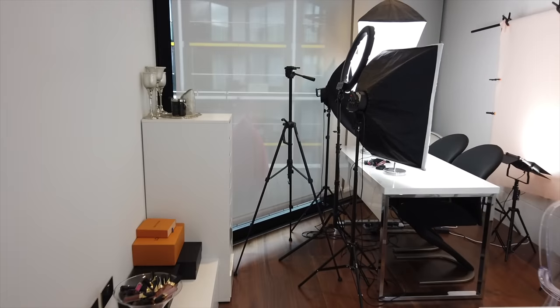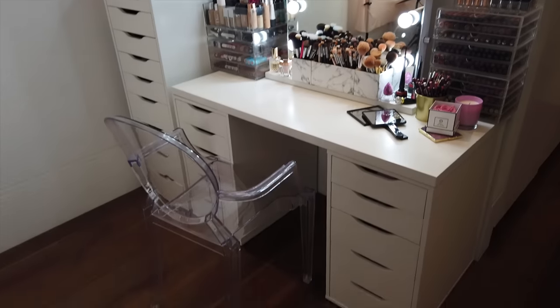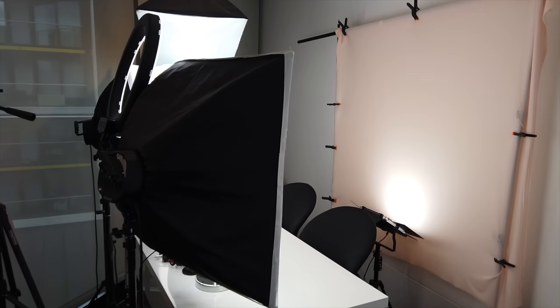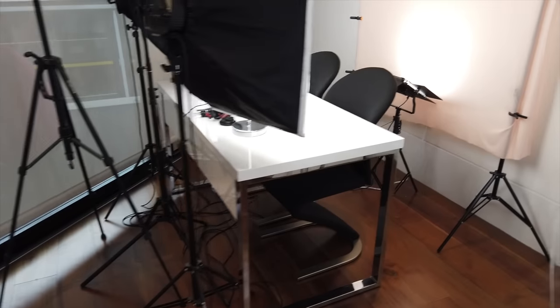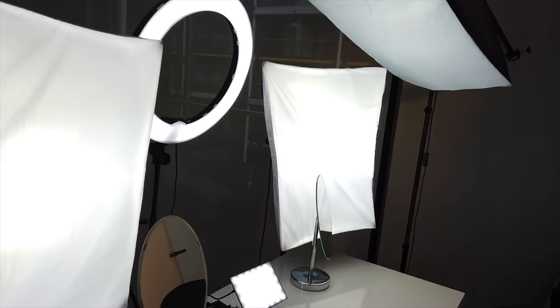Hello everyone and welcome back. Today we are in my makeup room — this is all my makeup here, and this is where we film our YouTube videos. This is our little station.